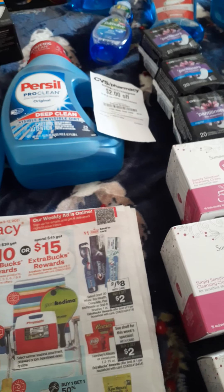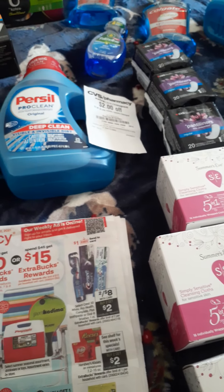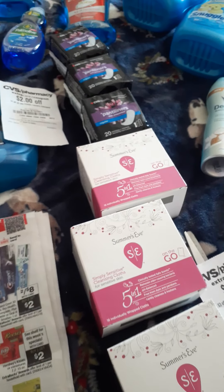Hello everyone, welcome back to my channel. This is Couponing in Connecticut. My name is Anna and I went to CVS today.